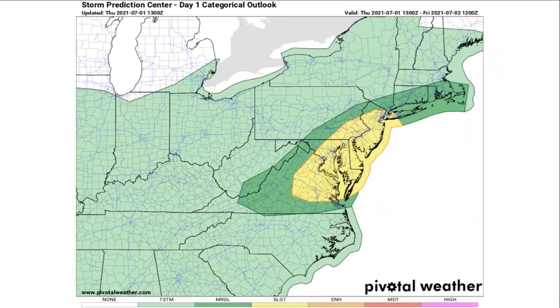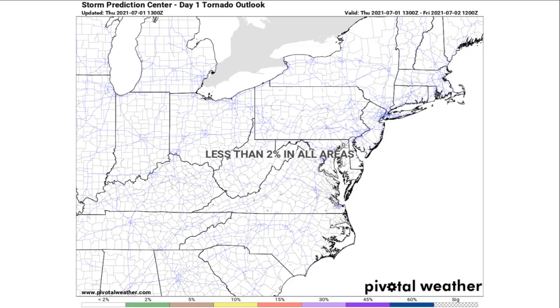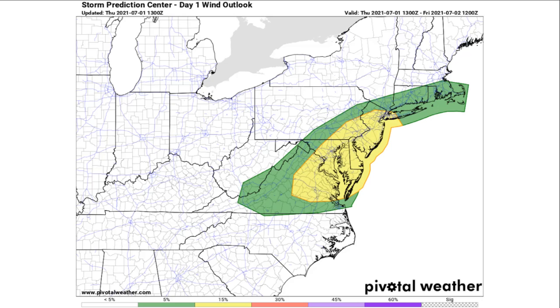Now looking at our severe weather threat — the second part of today's video — we currently have a slight risk of severe weather for portions of the mid-Atlantic states, where some scattered severe storms are possible this afternoon into the evening. We don't have much of a tornado threat or severe hail threat because the shear will be very weak, posing a very limited threat of those hazards. However, we do have a considerable damaging wind threat throughout the entire slight risk area. After this, we enter a very quiet pattern for really all of the United States regarding severe weather throughout the next week.